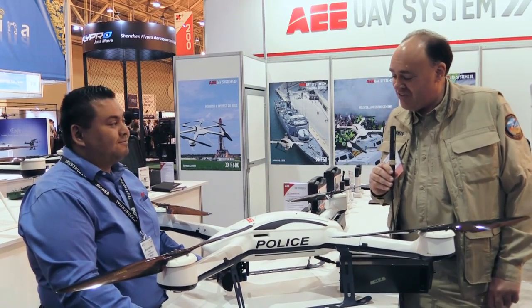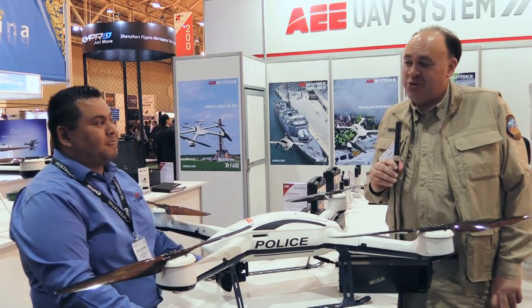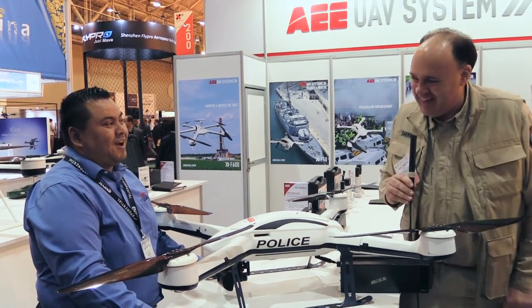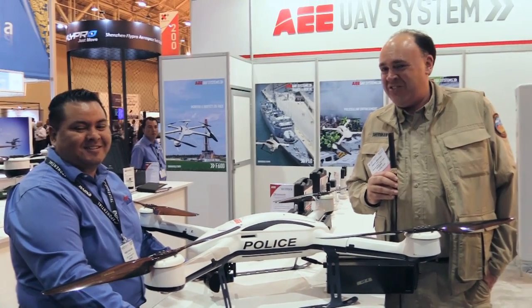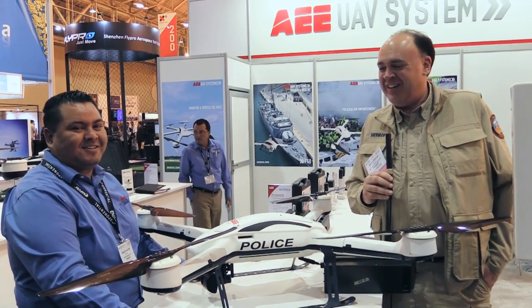Thank you so much for giving us an update on your product here. It looks cool — I wish there was one in my future. We'll send you one tomorrow! And from AUVSI Exponential 2016 in New Orleans, this is the Roswell Flight Test Crew signing off.